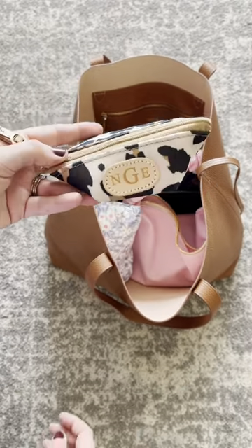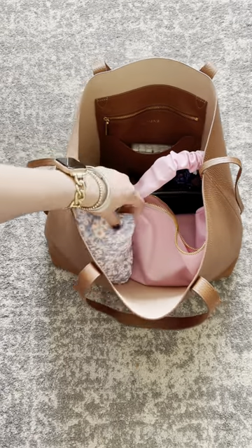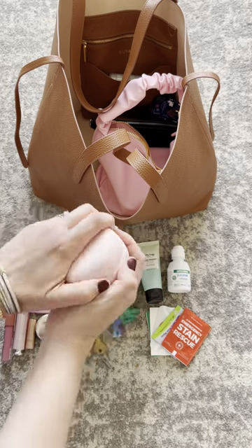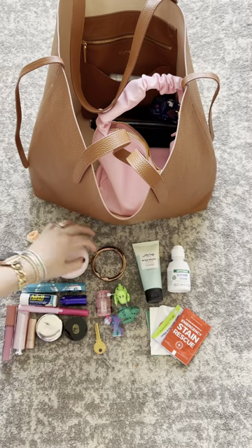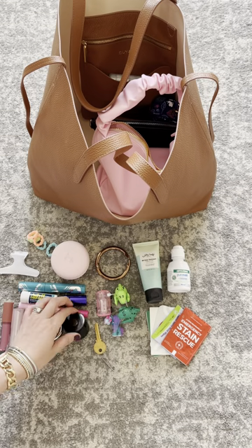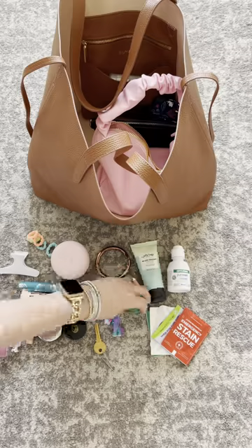A packet of Wet Ones, this little case from John Hart that has CBD oil and a nail file, and this pouch which is carrying basically everything — clips, hairbrushes, my Clip-A bag hook, Tubby Todd all-over ointment, some little busy toys for my kiddos, lip glosses, you name it. It's all in this pouch.